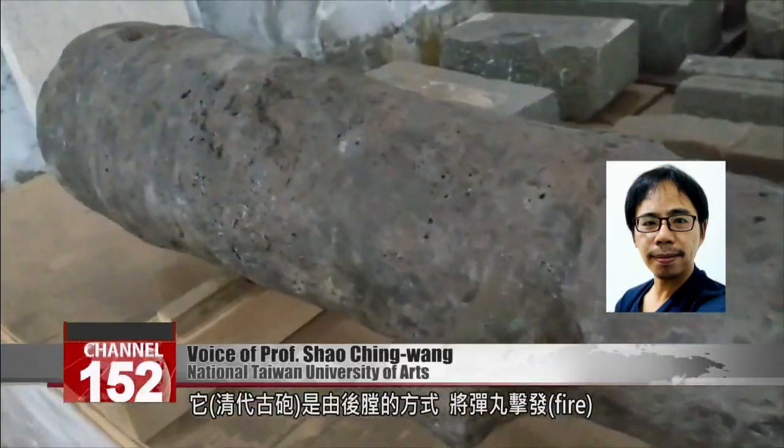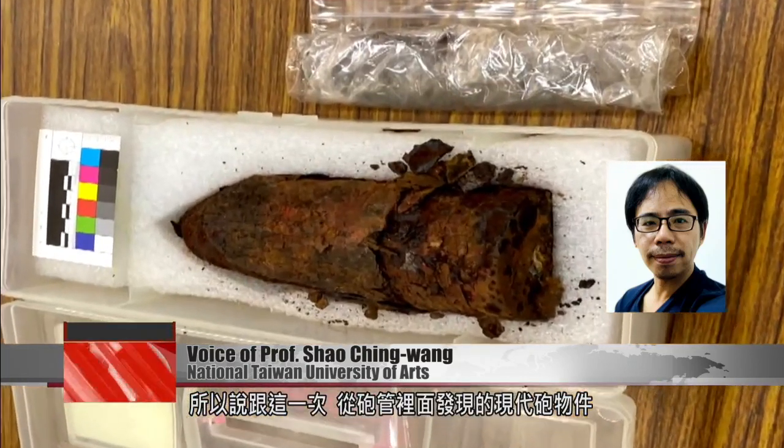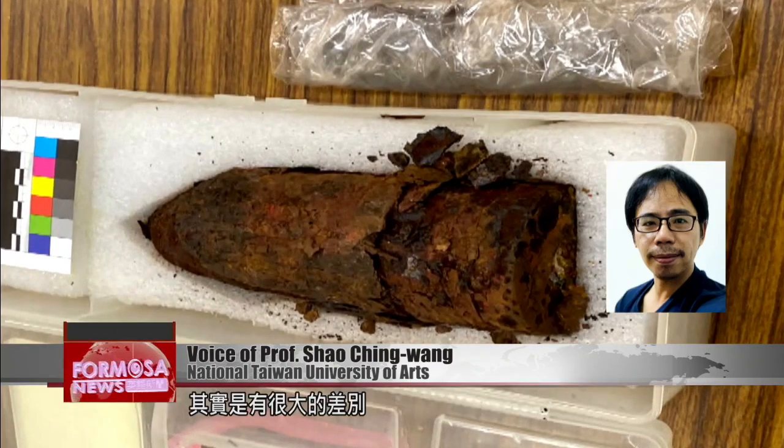Qing dynasty cannons were breech loaders, with shells loaded at the back to fire. So that's very different from what we found this time — a modern ammunition shell in the cannon's barrel.